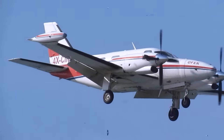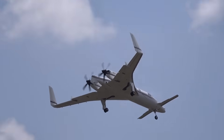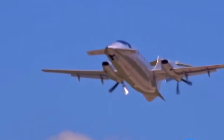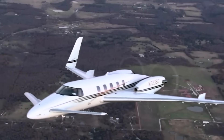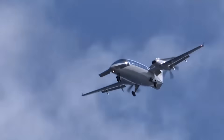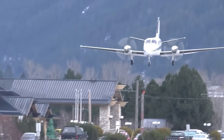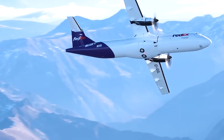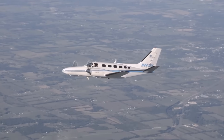Twin turboprop aircraft are distinguished by their signature design featuring two propellers, typically positioned on either side of the fuselage. This recognisable structure not only makes them easy to identify, but also contributes to one of their key advantages of exceptional speed. Known for their blend of elegance, reliability, and remarkable performance, twin turboprops offer an attractive alternative to jet planes by being significantly more fuel-efficient. With that in mind, here are some of the fastest twin turboprop aircraft in the world.